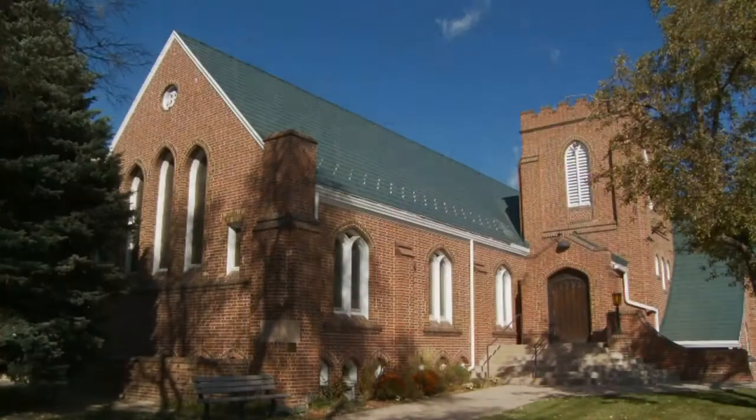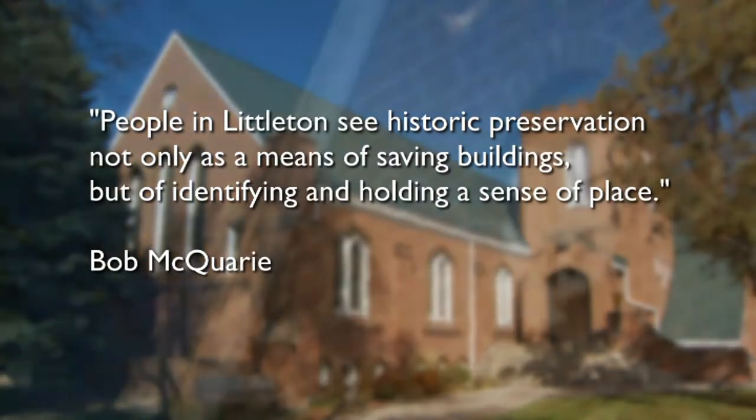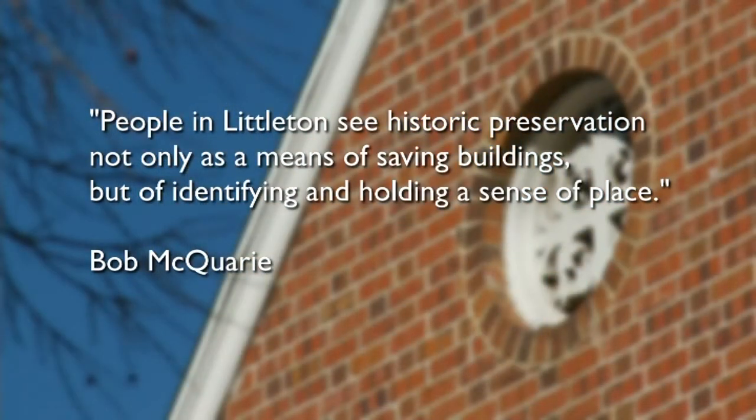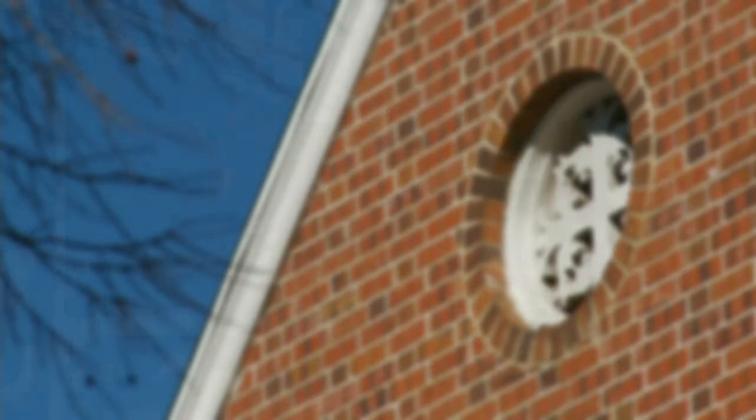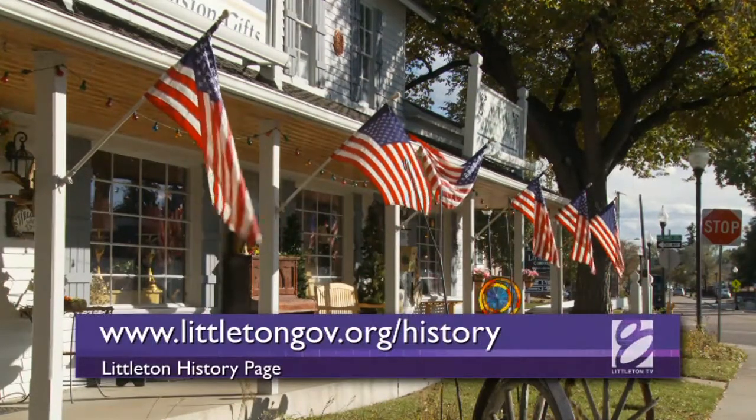Historic buildings and sites remind us of how our community evolved and set us apart from other cities in Colorado and across the country. As the late Littleton Historical Museum director Bob McQuarrie said, people in Littleton see historic preservation not only as a means of saving buildings, but of identifying and holding a sense of place. If you'd like more information about the city's history and the historic preservation program...